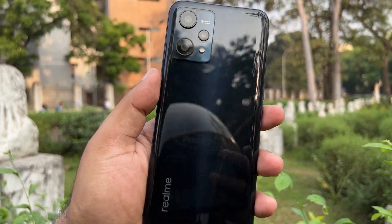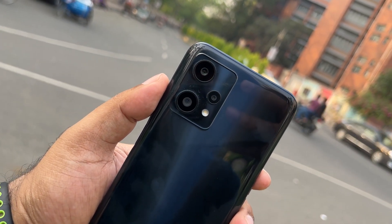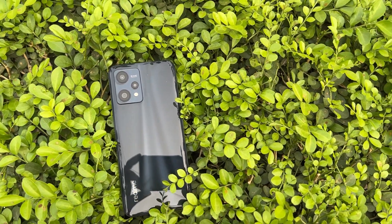Number 2 is the Realme 9 Pro 5G. There is some confusion about the Realme 8 and the Realme 9 Pro 5G. The Realme 9 Pro 5G is officially priced at around ₹23,000, so we need to consider the official pricing carefully.